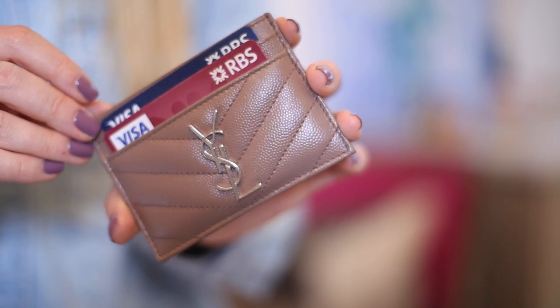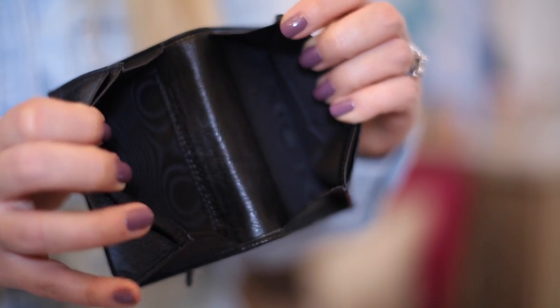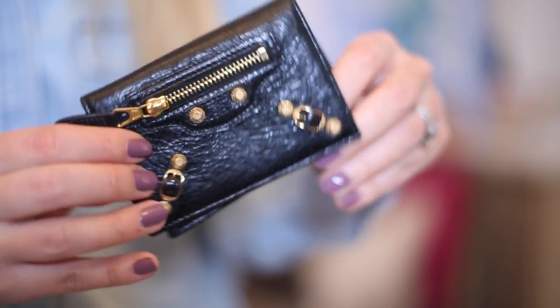I actually have two wallets in here. My theory of getting a card holder and therefore having a small wallet is great, but I end up having two because I have one for all my other stuff. This one is the YSL Chevron card holder, which I adore — it's my fave. I have my credit card, two debit cards, driving license, and a load of receipts stuffed in the middle. It's such a nice nudie beige-pink color. Then I also have this little one from Balenciaga which I got last Christmas.